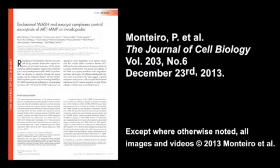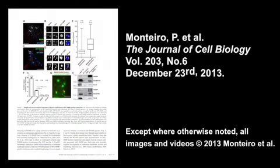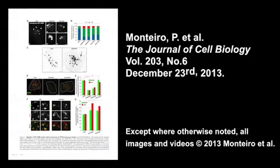You can learn more about how endosomal WASH and exocyst complexes control exocytosis of MT1-MMP at invadopodia in the paper by Montero et al., published in the December 23rd, 2013 issue of the Journal of Cell Biology.